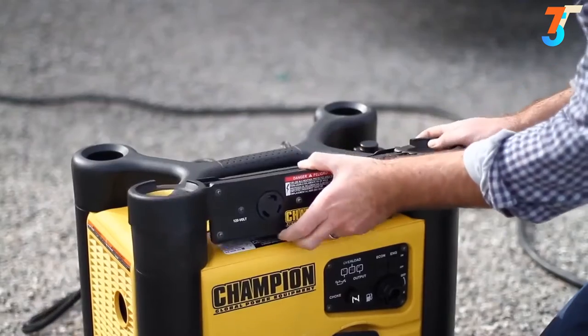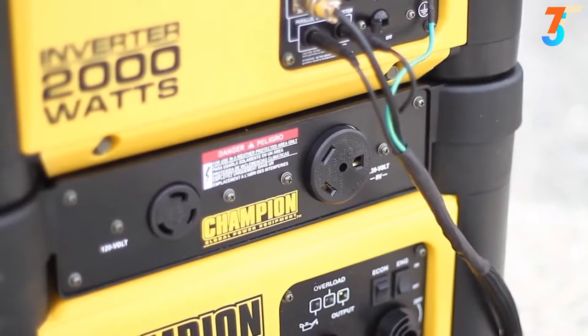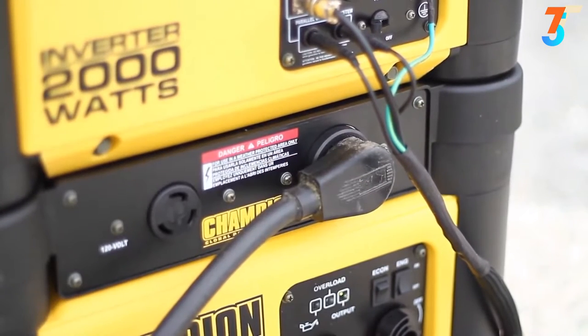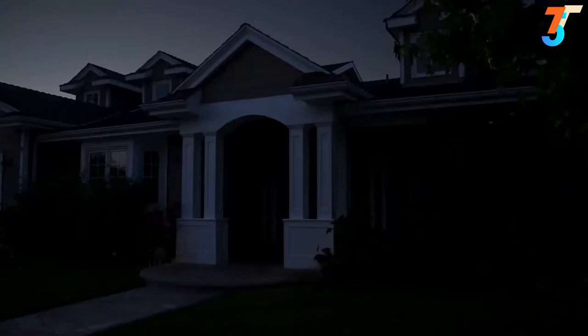With parallel capability, you can connect the unit with another Champion 2000 Watt inverter for 30 amps of power — enough to start and run a 15,000 BTU RV air conditioner. It's also powerful enough to run a few essential household items during a power outage.